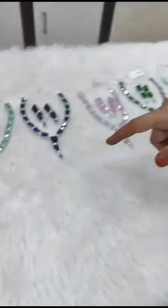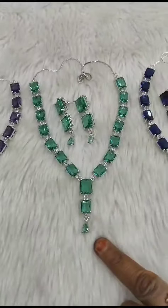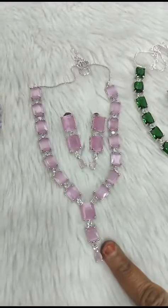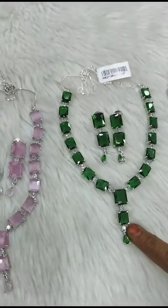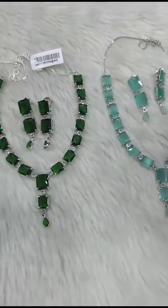Very pretty. We will see the colors in the video. I have beautiful purple color, ramagreen, dark blue, baby pink, bottle green, and mint green. So, totally seven colors.